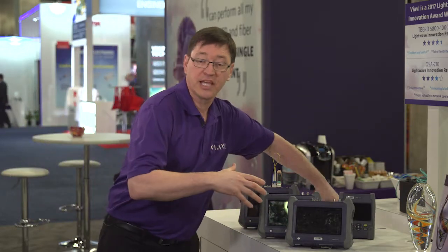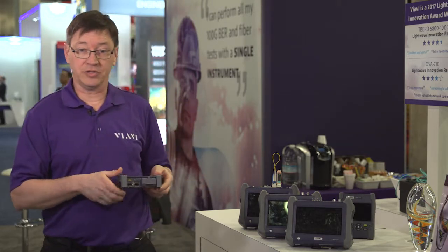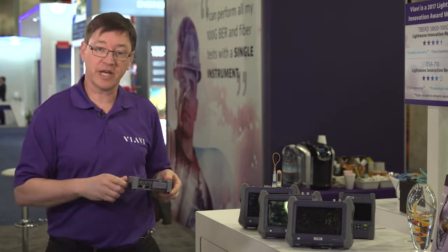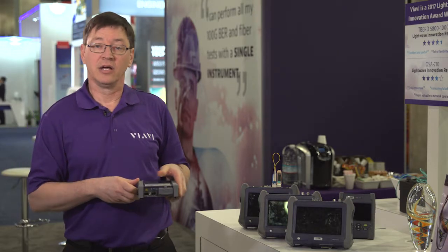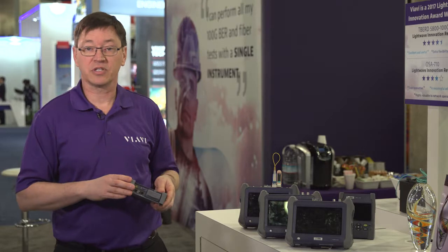All these modules can be removed and swapped around. This is the size of a module — this particular one is an optical spectrum analyzer. This is a coarse WDM spectrum analyzer that can measure OSNR and also optical power.